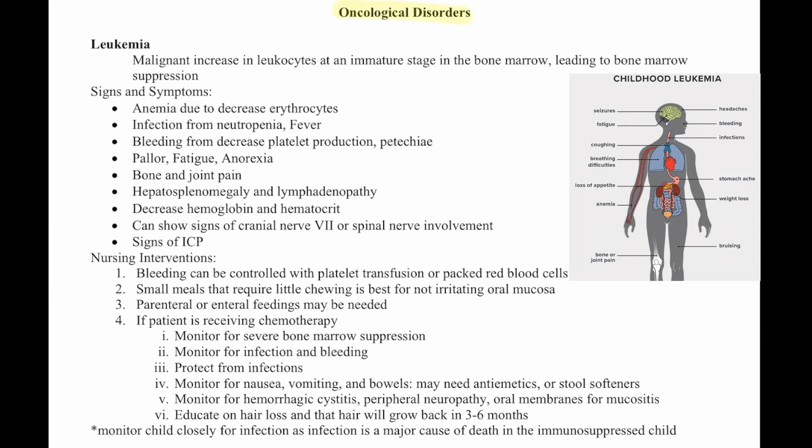The first condition is leukemia. This is a malignant increase in leukocytes at an immature stage in the bone marrow, leading to bone marrow suppression. Signs and symptoms include anemia due to decreased erythrocytes, infection from neutropenia with fever, bleeding from decreased platelet production, petechiae, pallor, fatigue, anorexia, bone and joint pain, hepatosplenomegaly, and lymphopathy.